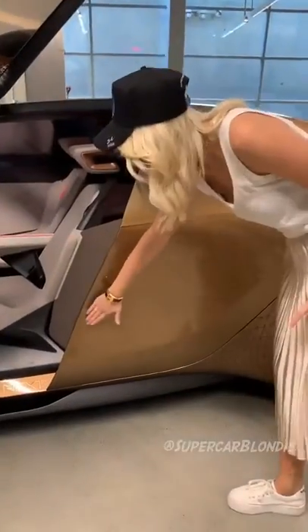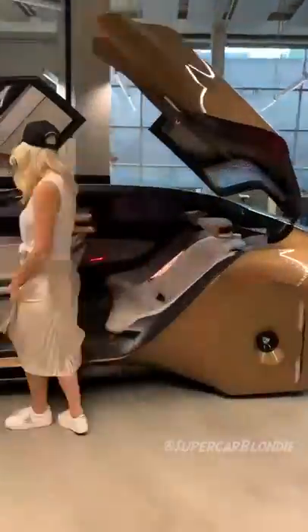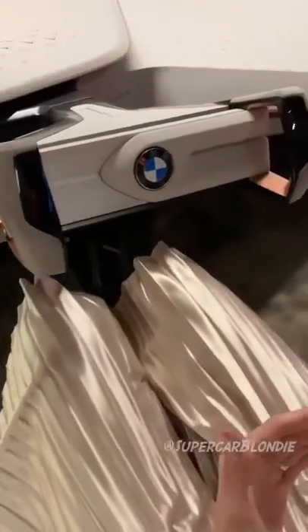I'm just going to show you around this car. It's in driving mode right now. The steering wheel is out, and all of this is in red.